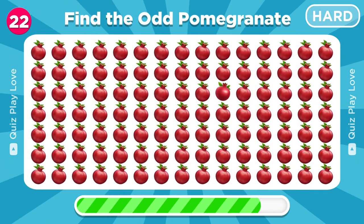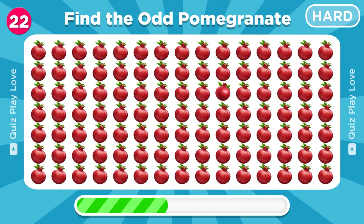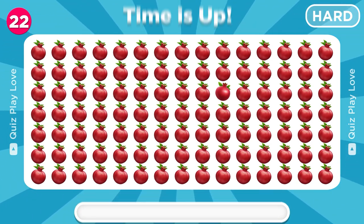Try to spot the different pomegranate emoji. Right there, great job!